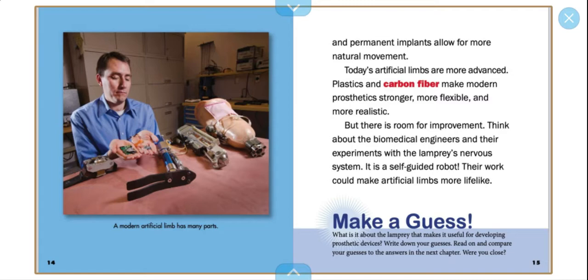But there is room for improvement. Think about the biomedical engineers and their experiments with the lamprey nervous system and its self-guided robot — their work could make artificial limbs more lifelike. A modern artificial limb has many parts.